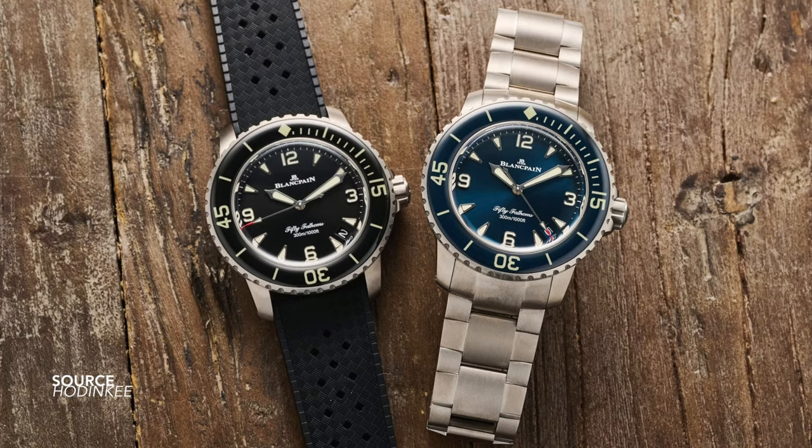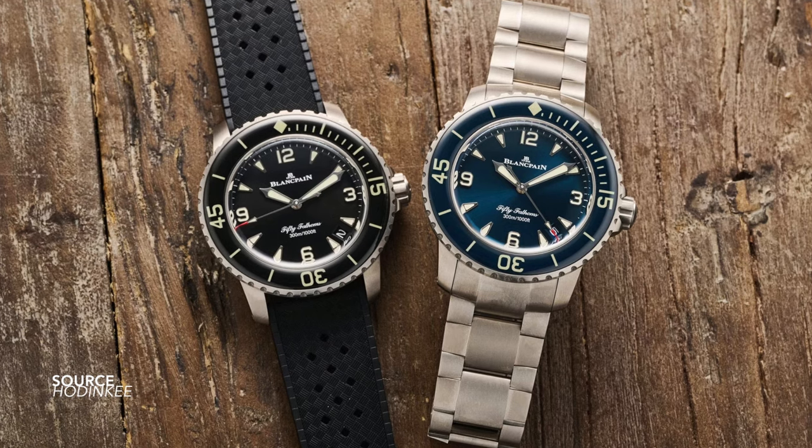So why is it that nobody is talking about the 42 millimeter 50 Fathoms? Plenty of reasons. What are your thoughts on this range? What do you think they could have done differently? I would like to know. Until then, thank you as always for taking the time to watch this video. See you in the next one.